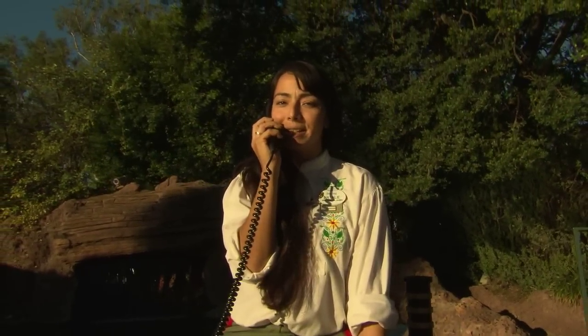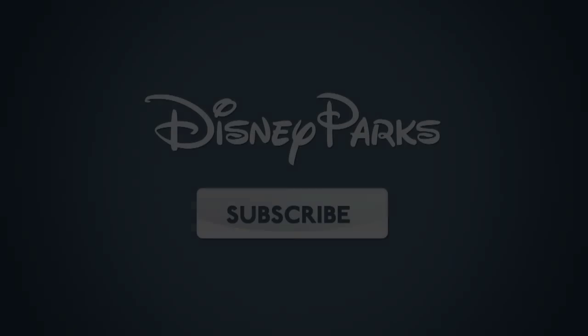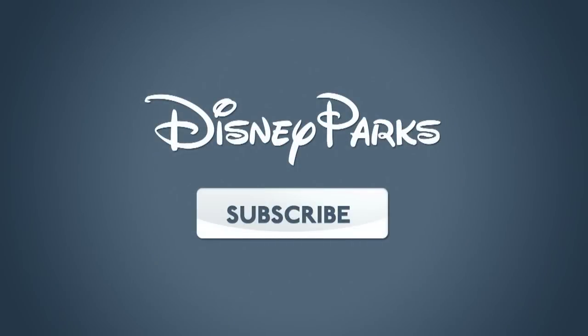We'd like to wish you a fantastic stay here at Disneyland, and thank you very much for joining us at Storybook Land. Until we meet again, a happily ever after to all of you. We'll see you next time. Bye!